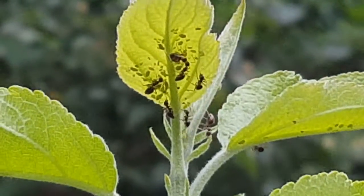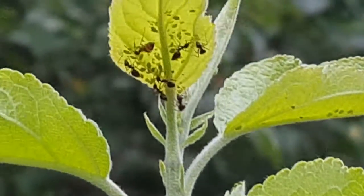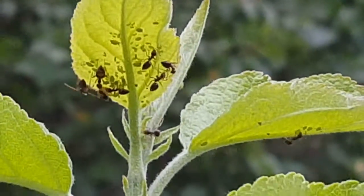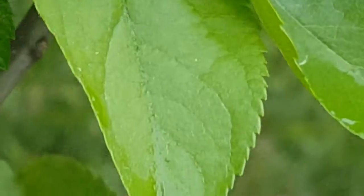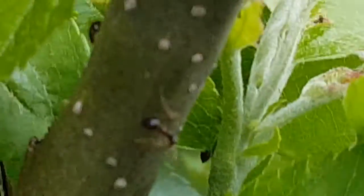Study gardener here — take a look at my apple tree. There are ants all over this apple tree. I don't know what type of ants they are. If any of you have experienced this, let me know what's going on. Are these ants eating bugs or what?